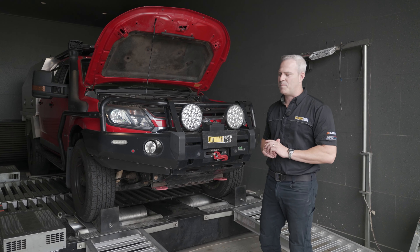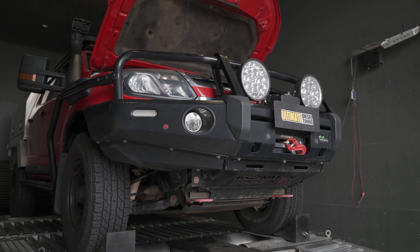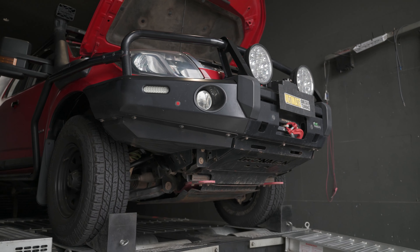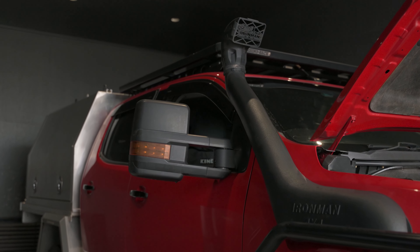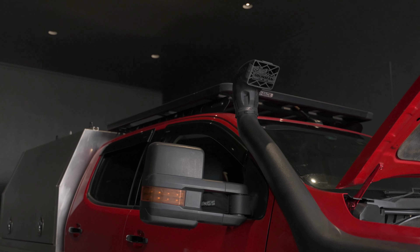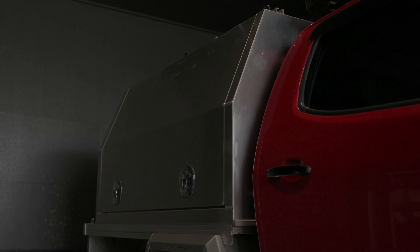Let's have a look at a bit of the extra weight that's been added to this vehicle. On the front we've got lights, winch, bull bar, underbody protection as well, brush bars fitted to the bar and side steps, mirrors, snorkel, racking on top, and down the back of the vehicle it's got a full alloy fitted out tray canopy.